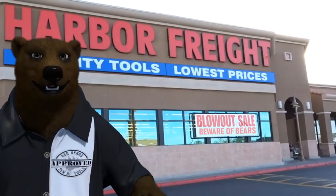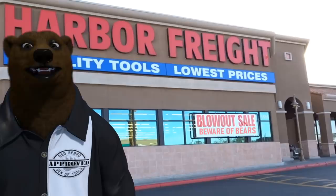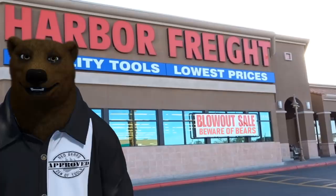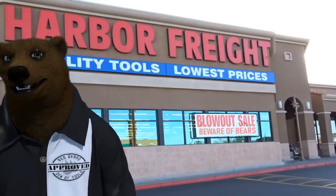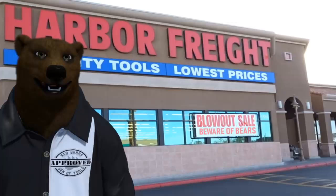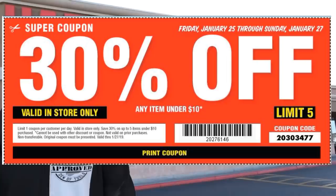Welcome to Red Beard and the Den of Tools! It's Red, your friendly neighborhood tool bear, back again in front of Harbor Freight. Today we've got a special video by request — there's a new coupon out this weekend, Friday, Saturday, and Sunday for 30% off any item under ten dollars.